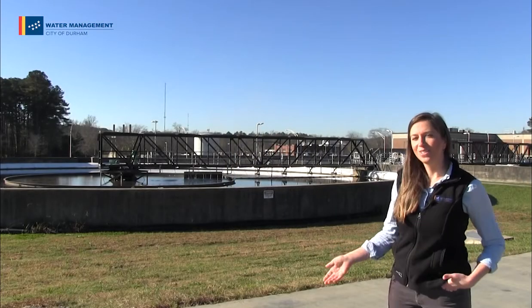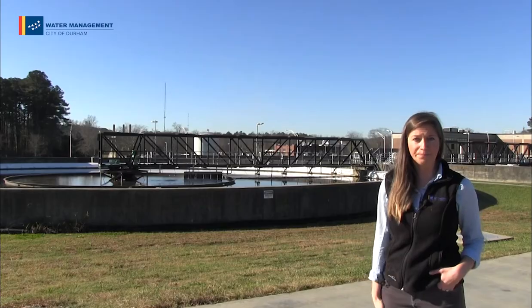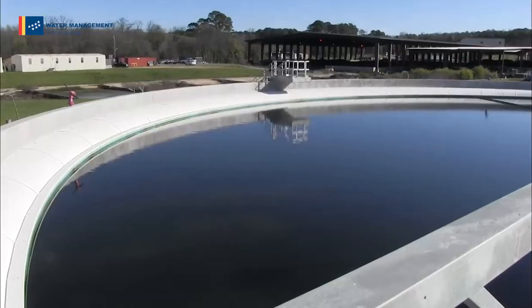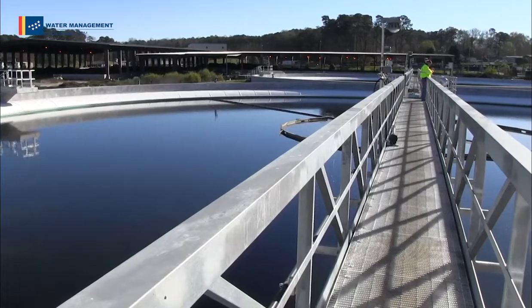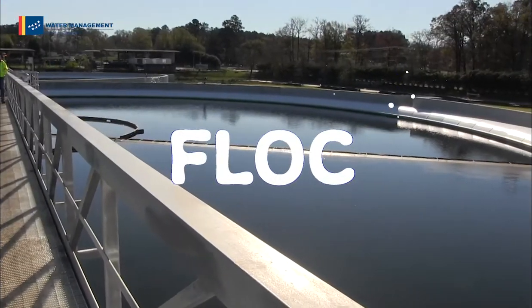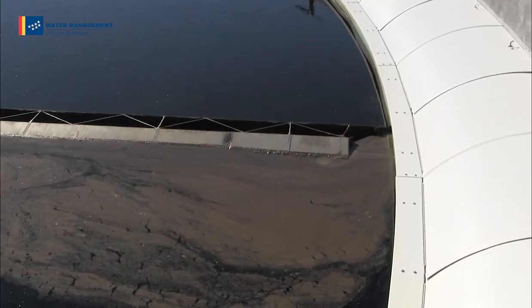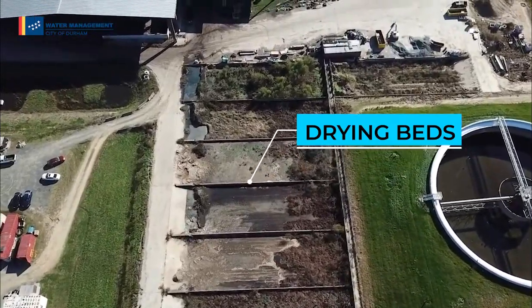Water leaving the aeration basin makes its way to the secondary clarifier. This is where the water settles even more and lets the solids settle to the bottom. This tank also helps us balance the number of microorganisms with the amount of food. We can waste out or remove some of these organisms here to keep that balance in check. Our hard-working microscopic bugs group together in the secondary clarifier, creating what we call floc, and then settle at the bottom of the basin. The sludge is scraped out and we can send it back into an earlier stage of treatment to keep eating, apply it to drying beds, or send it to an anaerobic digester.